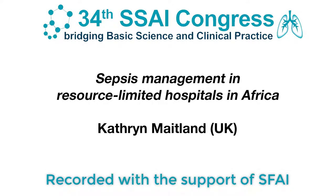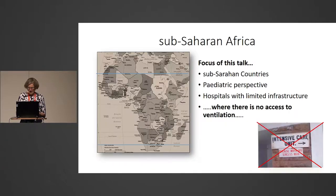Thank you for coming to listen to me talk about sepsis management in resource-poor Africa — challenges and opportunities, because I think there are lots of opportunities. I'm talking about the area of sub-Saharan Africa, below North Africa and above South Africa — that bit in the middle — from a pediatric perspective, largely in the places that I work, which are hospitals with limited resources and no access to ventilation.